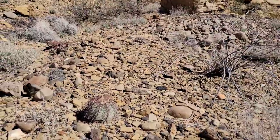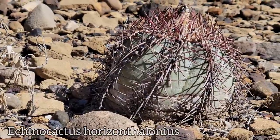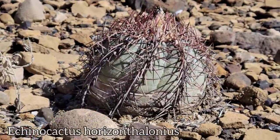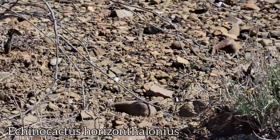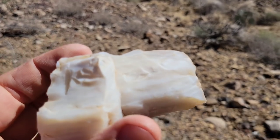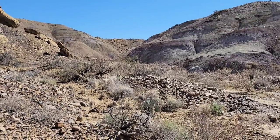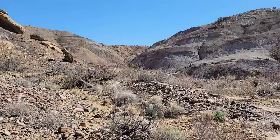The Echinocactus horizonthalonius — it's so horizontal. What's this? This old gypsum? It could be calcic. It doesn't quite look like selenite, doesn't quite look like gypsum. It's nice though. Badlands are so good. Earth exposed — just pure nudity.